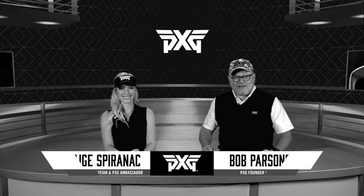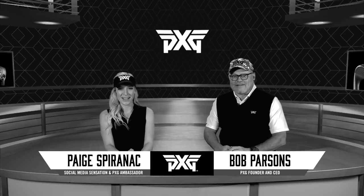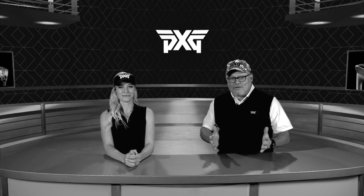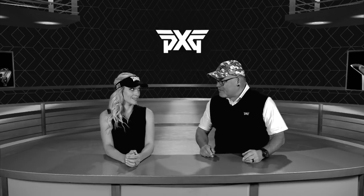Hi, I'm Bob Parsons here with Paige Sparrenak. Welcome to our new video blog. Paige and I get a lot of online questions about PXG and ourselves — questions and comments, lots and lots of social media comments. Anyway, that's why we're doing this blog: to answer the questions you have about PXG, Paige, me, the game of golf. Who knows what else?